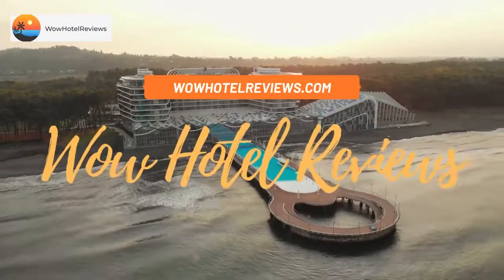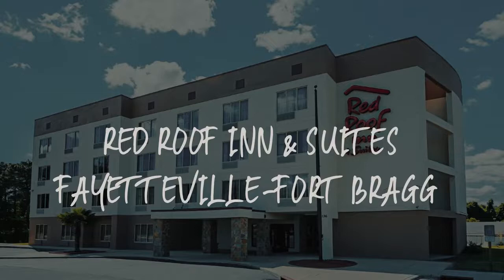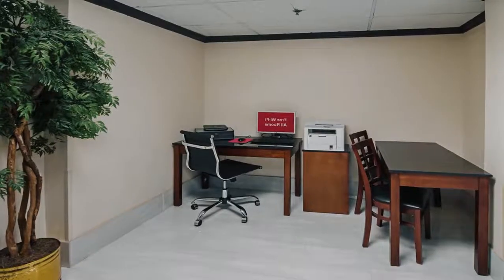Hello guys. Welcome to Wow Hotel Reviews. Today I am reviewing Red Roof Inn and Suites Fayetteville Fort Bragg — it's a 2-star hotel.